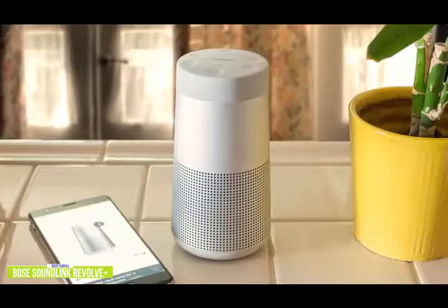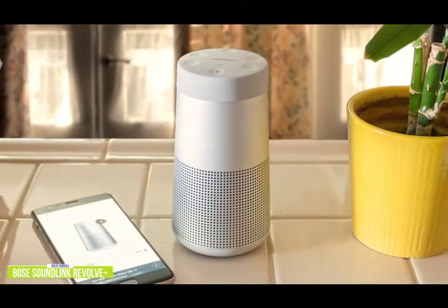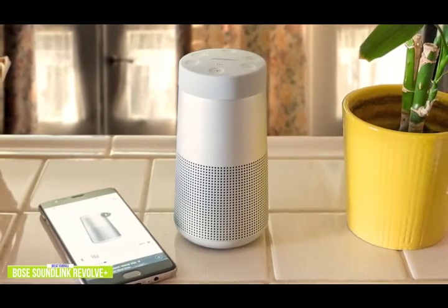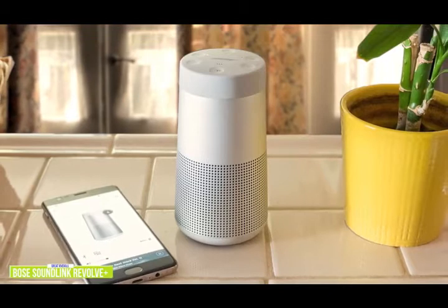If you're looking for immersive 360-degree sound so you and your friends can enjoy tunes regardless of where they are in the room or backyard, then the Bose SoundLink Revolve Plus is a great option for you.